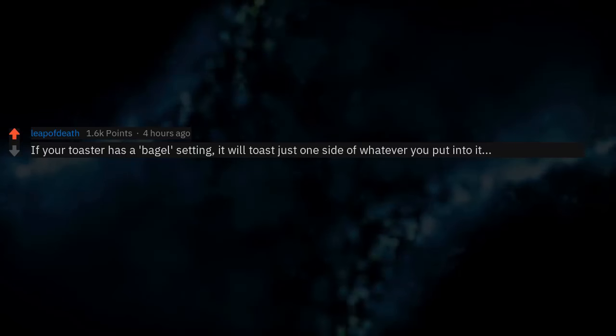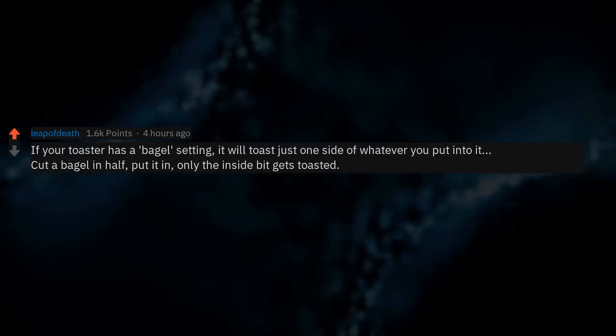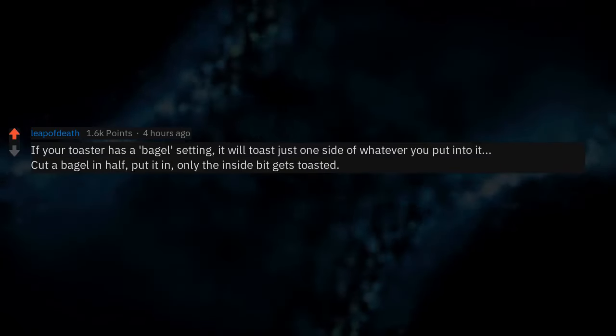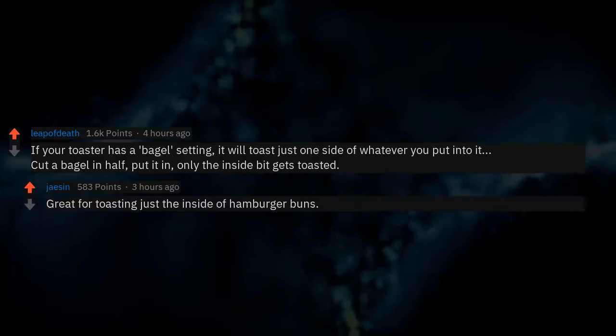If your toaster has a bagel setting, it will toast just one side of whatever you put into it. Cut a bagel in half, put it in — only the inside bit gets toasted. Great for toasting just the inside of hamburger buns.